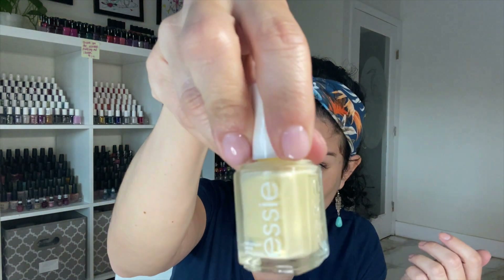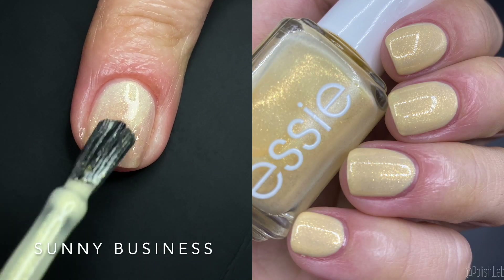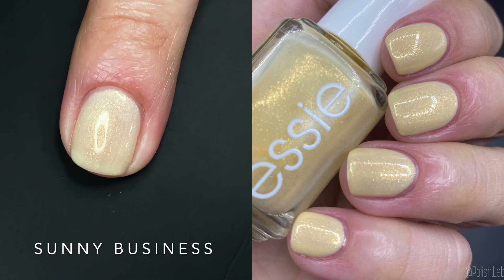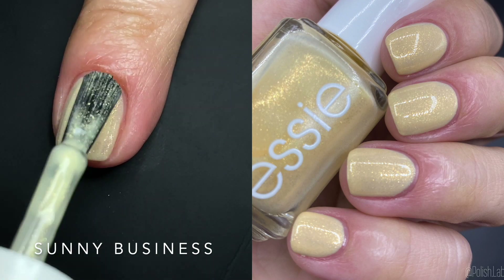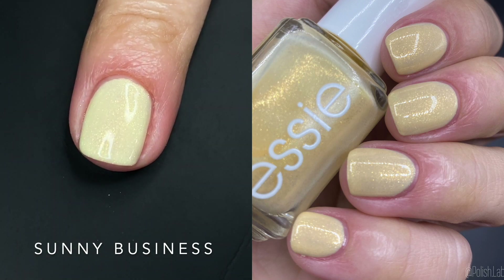Next up we have 'Sunny Business' — the namesake of the collection. This yellow is unique. I did two coats on the swatch and I would wear it at two coats, but for longer nails or most people you might need three for full opacity. It's a jelly base with a shimmer and it is so cute. I was surprised I liked it because I thought it would wash me out, but it didn't. It's yellow enough that it doesn't wash me out, and even though it does feel streaky when applying, it evens out at two coats. Some people may need three but it's worth it — it's unique enough to justify the trouble.